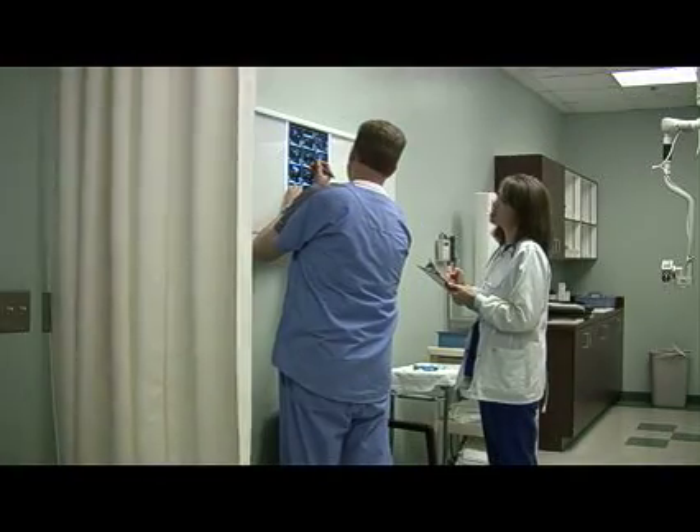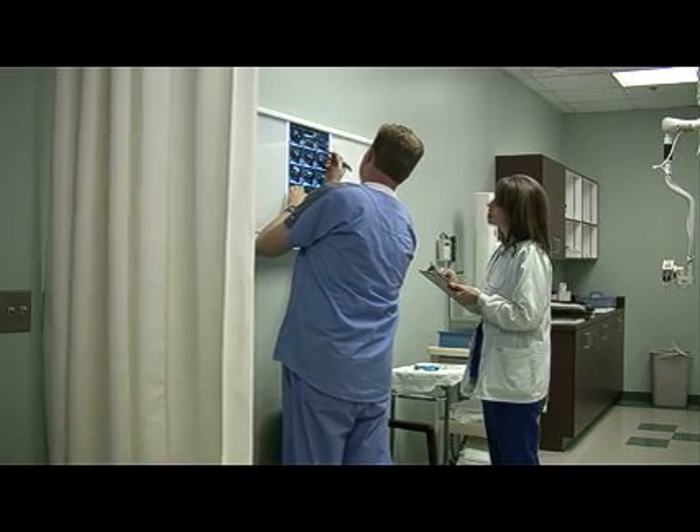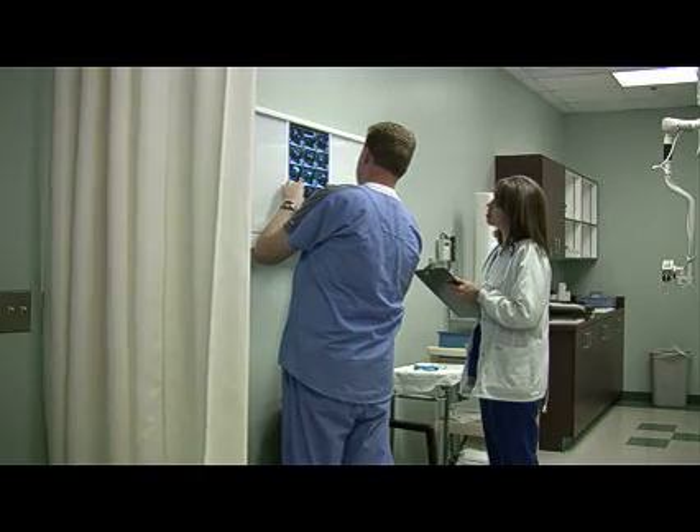I definitely would recommend the ROP program to somebody else. I've gone to Cabrillo before and a lot of other programs, but you really get a lot of hands-on experience here and it's a wonderful program.